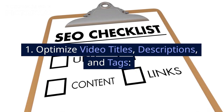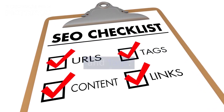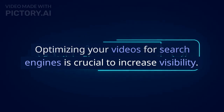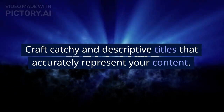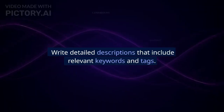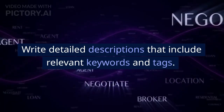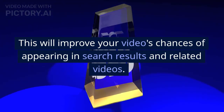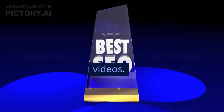Optimize video titles, descriptions, and tags. Optimizing your videos for search engines is crucial to increase visibility. Craft catchy and descriptive titles that accurately represent your content. Write detailed descriptions that include relevant keywords and tags. This will improve your video's chances of appearing in search results and related videos.